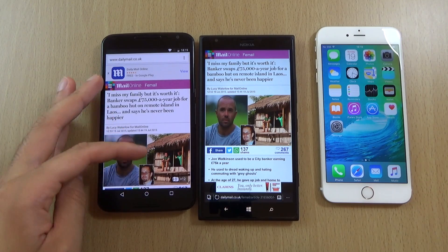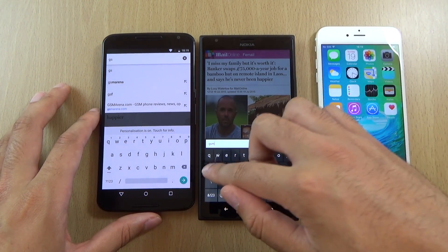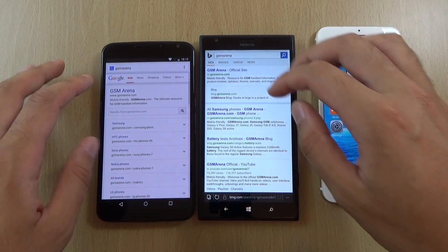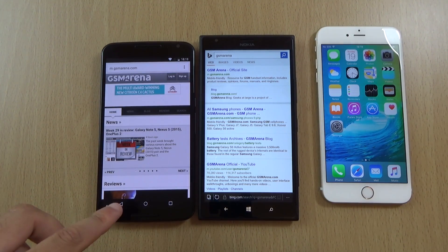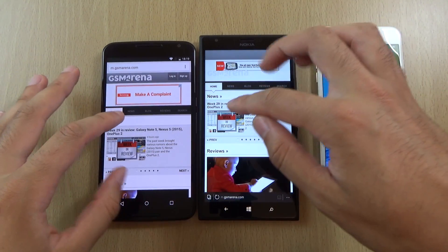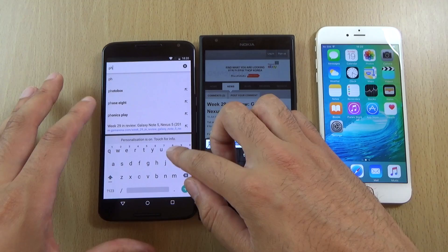I think the Chrome browser did load that a little bit quicker. It would be nice if it came up with tips like you get on Chrome, so that I could quickly select it, instead of having to kind of faff around. I don't think it registered my touch there — let's try that again. So a little bit quicker again on the Nexus. Let's just try one more here, give it the benefit of the doubt. We're going to go to Phone Arena.